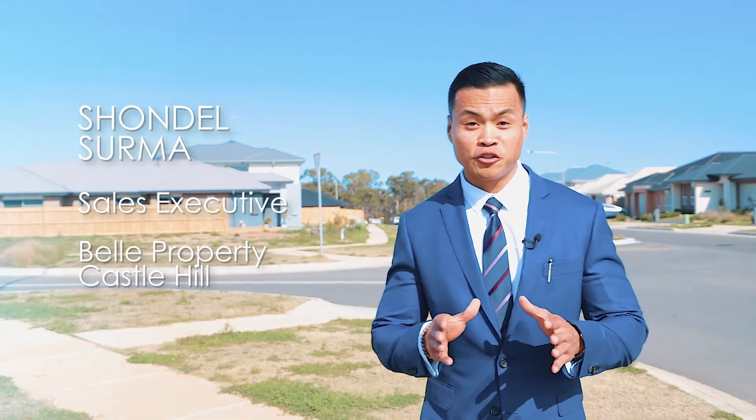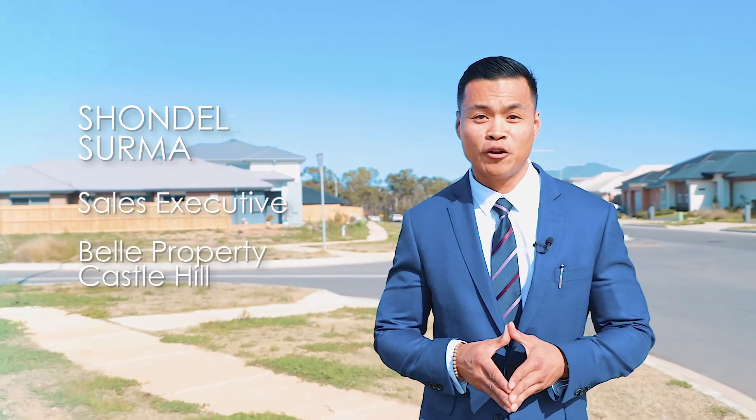Hi, my name's Shondell Surmer and I'd like to introduce you to number two, De Rega Road, North Kellyville.